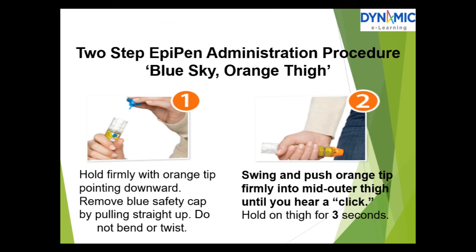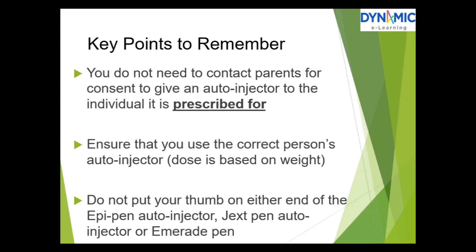The two-step EpiPen administration procedure: blue sky, orange thigh. Hold firmly with the orange tip pointing downward. Remove the blue safety cap by pulling it straight up — do not bend or twist. Swing and push the orange tip firmly to the mid-outer thigh until you hear a click. Hold on the thigh for 3 seconds. Key points to remember: you do not need to contact parents for consent to give the auto-injector to the individual it is prescribed for. Ensure you use the correct person's auto-injector as the dose is based on weight. Do not put your thumb on either end of the EpiPen, Jext Pen, or Emerade Pen auto-injector.